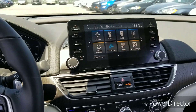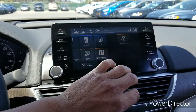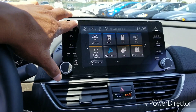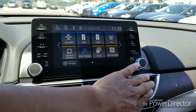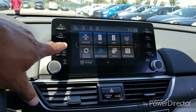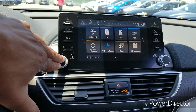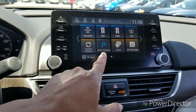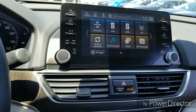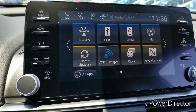Here's our radio — it is a touchscreen with hard buttons on the sides as well. Honda did bring back the volume knob, so we are very thankful for that. This car also has AT&T hotspot capabilities, so make sure you explore that.